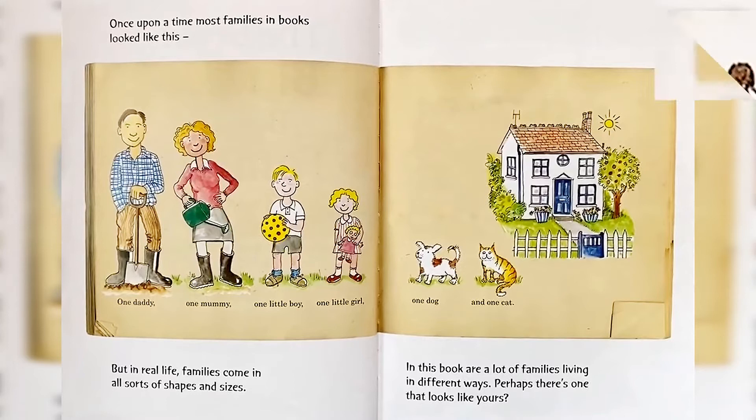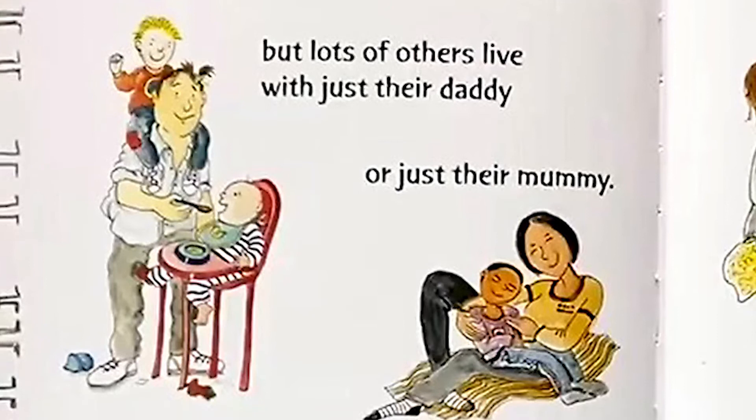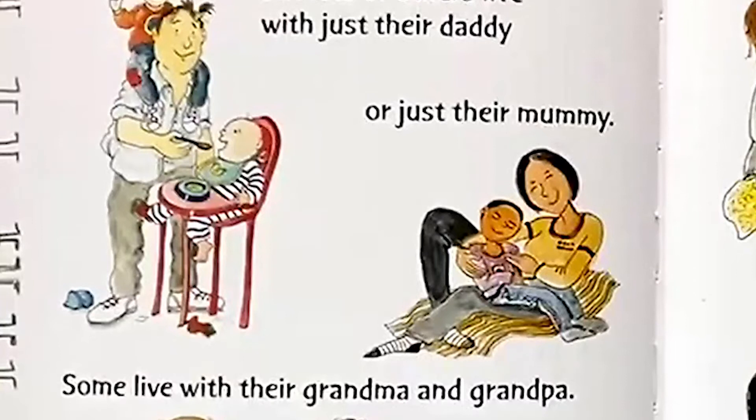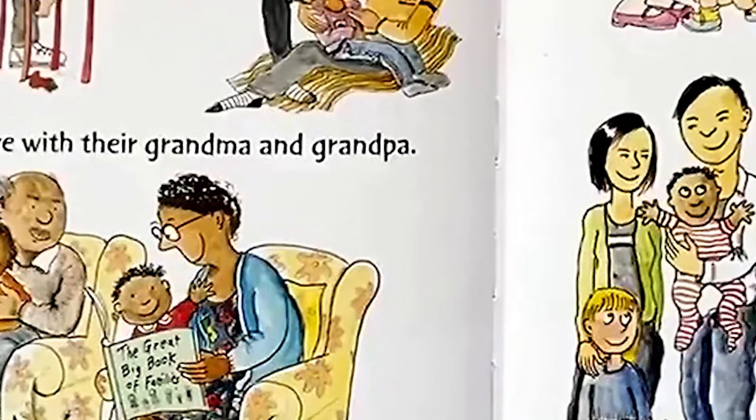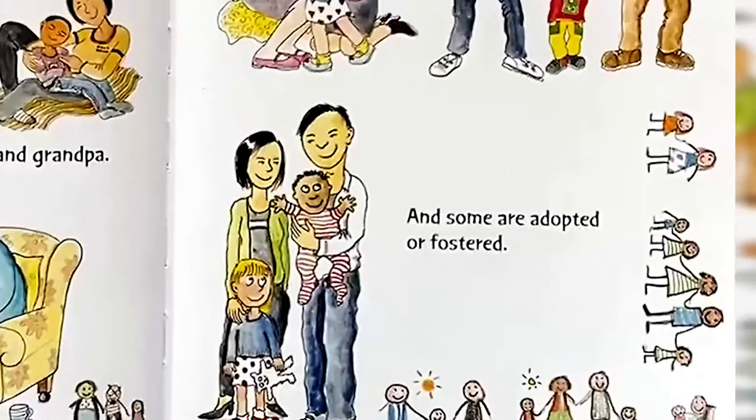Families. Lots of children live with their mommy and daddy. But lots of others live with just their daddy or just their mommy. Some live with their grandma and grandpa. Some children have two mummies or two daddies. And some are adopted or fostered. Who's in your family?